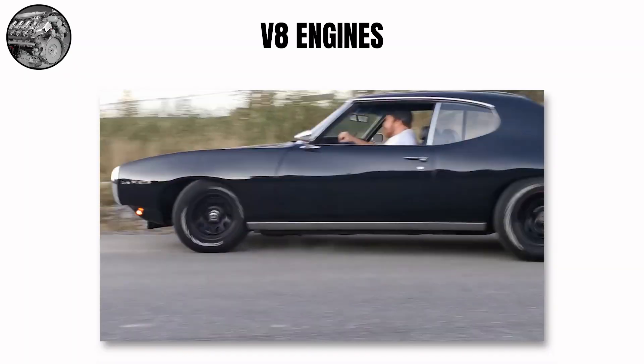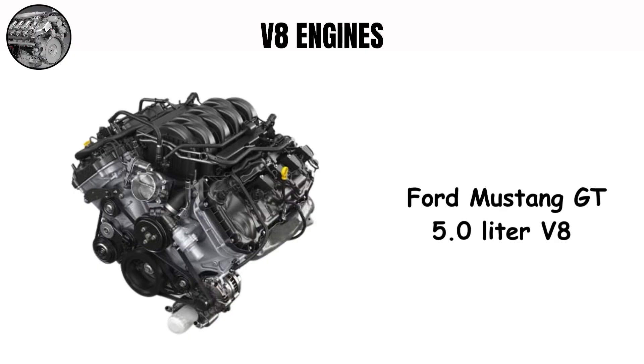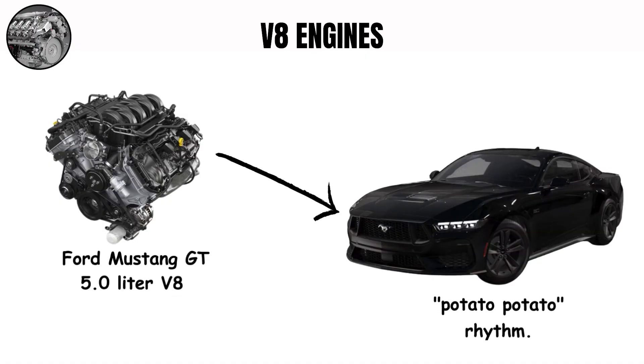V8 engines. V8 engines are the sound of car passion. The classic American V8 with its cross-plane crankshaft creates the iconic, burbling, rumbling muscle car sound that many link with raw power. The Ford Mustang GT 5.0L V8 shows this perfectly — a deep, thunderous idle that builds to a roaring peak as RPMs climb. This sound comes from the 90-degree V-angle and the cross-plane crankshaft's uneven firing times, creating that special potato-potato rhythm.